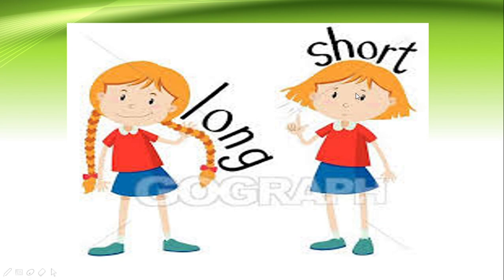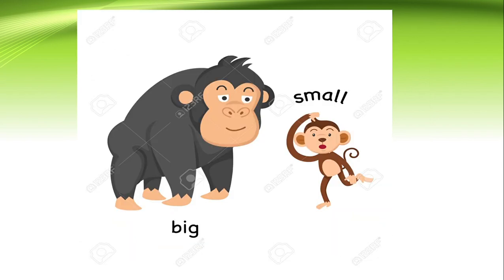Now look at the difference between these two pictures. Look at the hair of this girl and the hair of this girl. This girl's hair is very long — she has braided, very long hair. And this girl has very short hair. So long and short: when something is very long we call it long, and when it is short, we call it short.